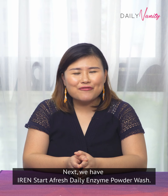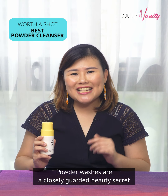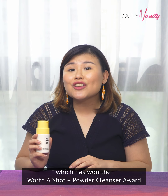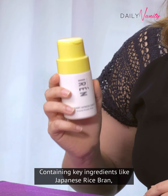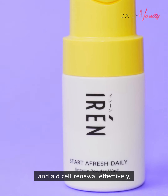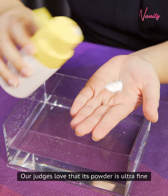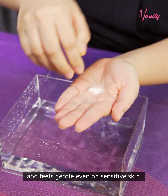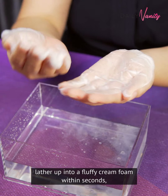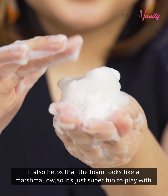Next we have Yiren Start a Fresh Daily Enzyme Powder Wash. Powder washers are a closely guarded beauty secret that can be seen in Japanese beauty routines. This has won the Worth a Shot Powder Cleanser Award at our beauty awards this year. Containing key ingredients like Japanese rice bran, hyaluronic acid and kiwi protease, this powder cleanser doesn't just remove dead skin cells and aid cell renewal effectively — it also hydrates the skin, making it less drying than other powder washers out there. Our judges love that its powder is ultra-fine and feels gentle even on sensitive skin, and because it's so moisturising, you can even use it everyday. Personally, I love how it lathers up into a fluffy cream foam within seconds, forming a comforting cushion that cleanses your skin without causing friction or irritation. It also helps that the foam looks like a marshmallow, so it's just super fun to play with.